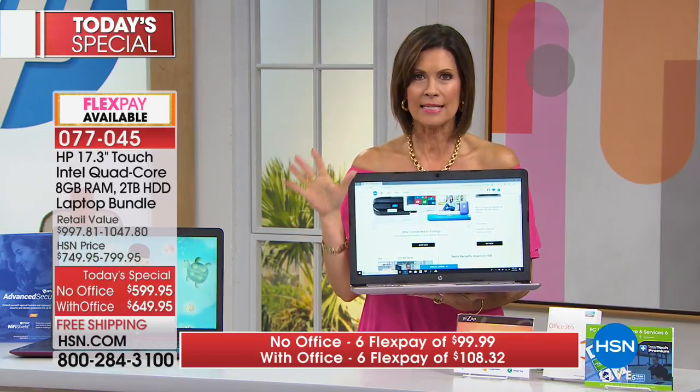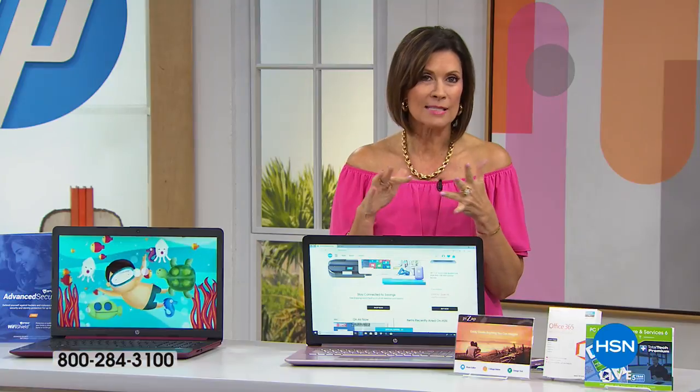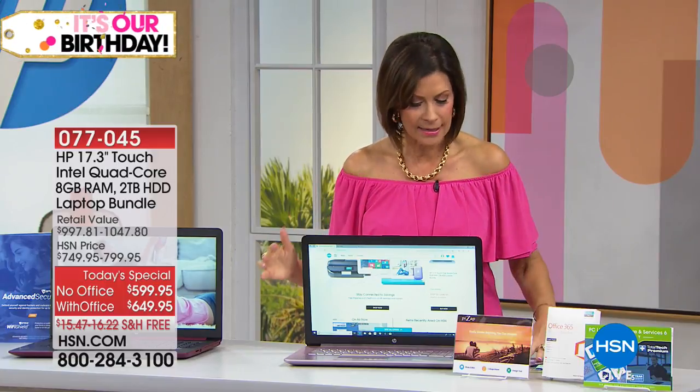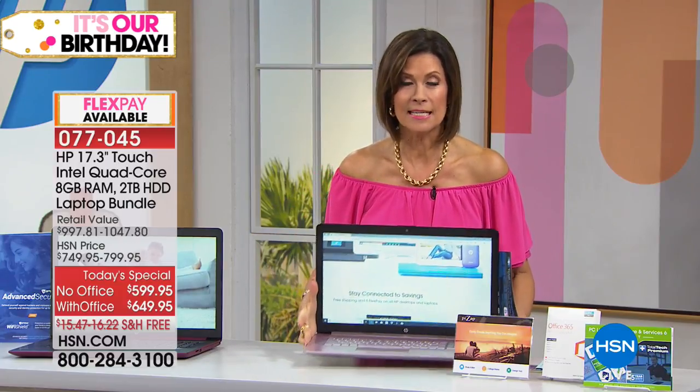If you put it on your HSN card, that's your best bet today, and here's why: we let you finance this for one entire year with zero interest. So it works out to be without Office $49.99 a month, with Office $54.16 a month — no interest, one entire year. You're getting not only the most up-to-date touchscreen, the biggest 17-inch, the titans of tech — all three big names in tech — but you're also getting five years of tech support.